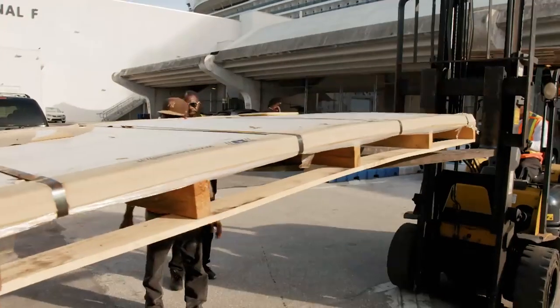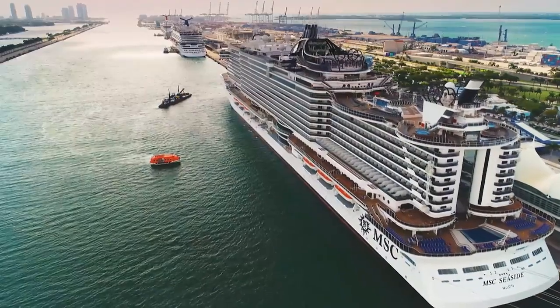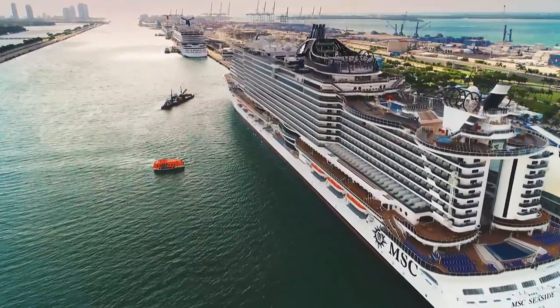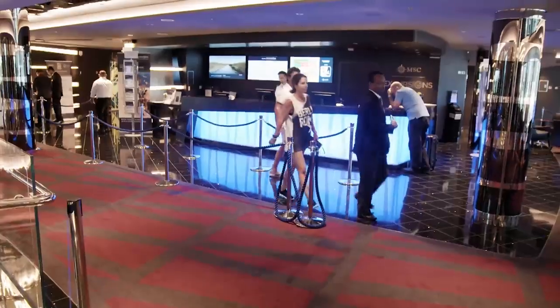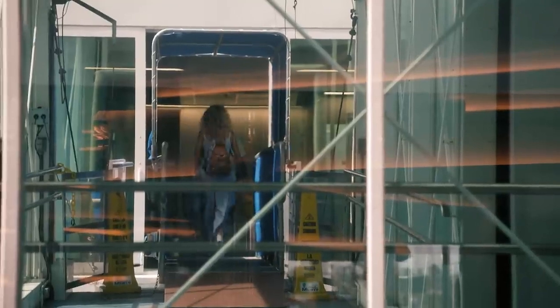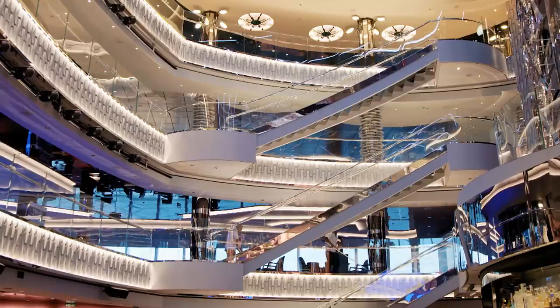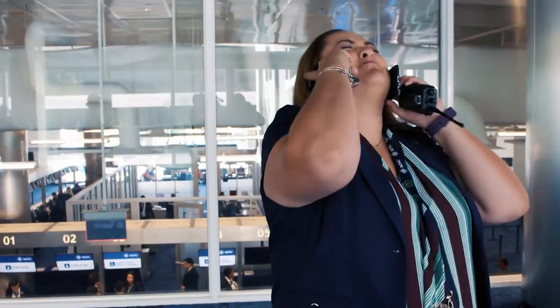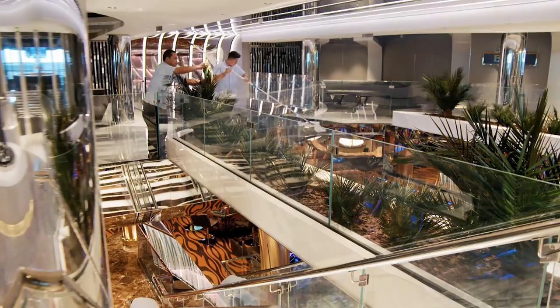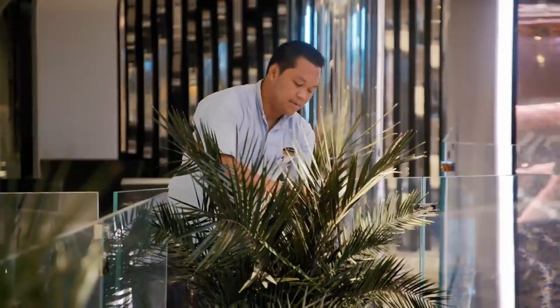Back above deck, the last of the passengers are finally making their way out. All crew — zero count. We have zero count. Start the embarkation. Zero count. Brilliant. With the holidaymakers gone, it's the only time in the entire week when there are no passengers on board.